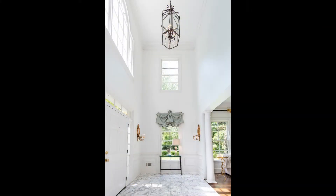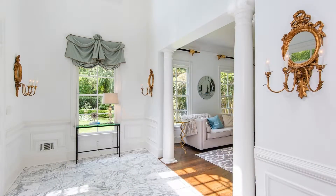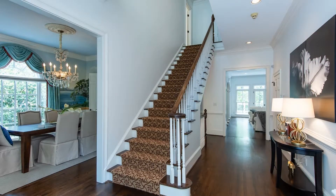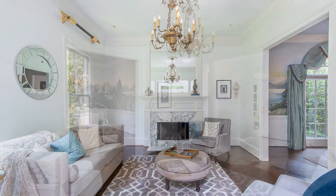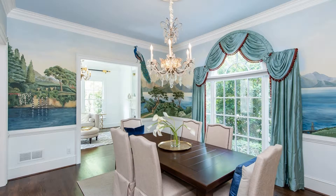Upon entry, you will be greeted by the gorgeous two-story marble foyer. The separate formal living room showcases a marble fireplace that is perfect for cold evenings. It flows seamlessly into the formal dining room with beautiful details and picturesque design.